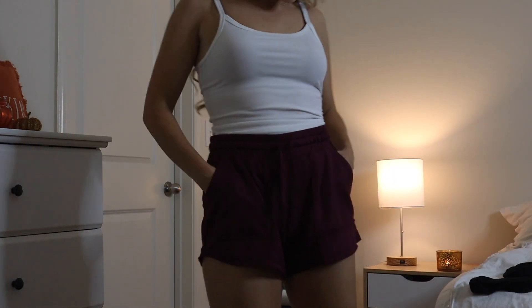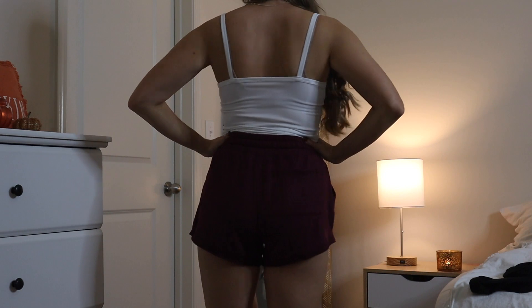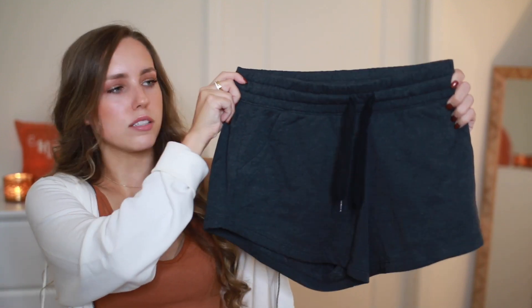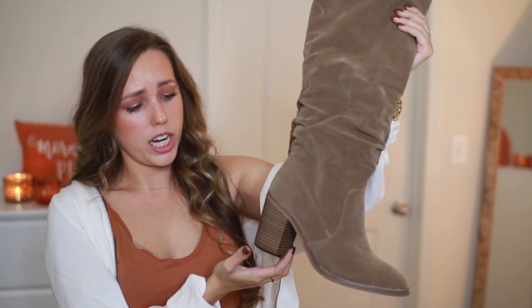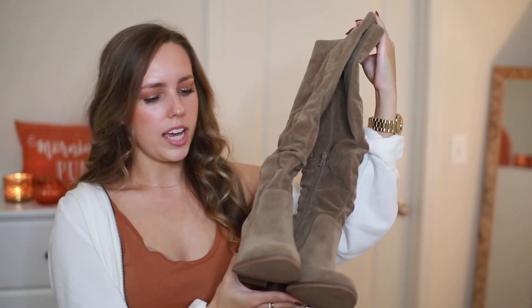Oh, I almost forgot — from Target I got these really comfy lounge shorts from the Joy Lab brand. They're the softest material and have a back pocket and two front pockets. They come in a beautiful deep plum color and also charcoal gray. I got both in a size small. I also got a pair of boots from Target — knee-high taupe-colored scrunchie boots with a little heel, a pointed toe, and great quality. They were around $30 and I think they'll last for years.